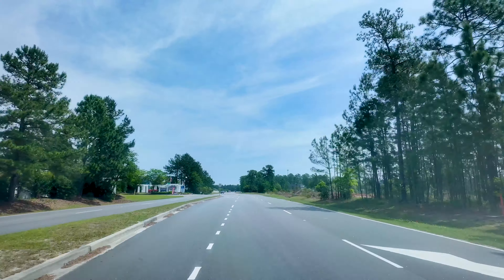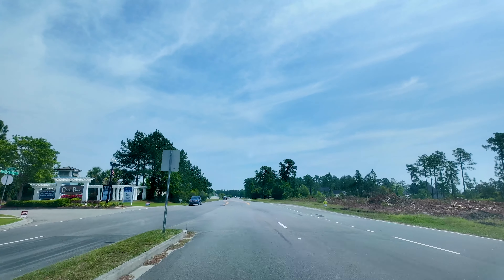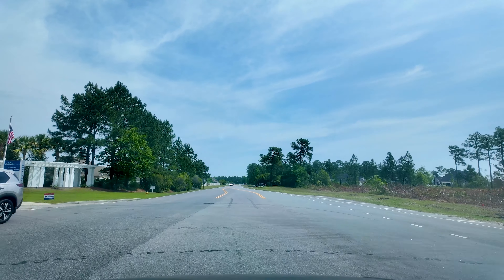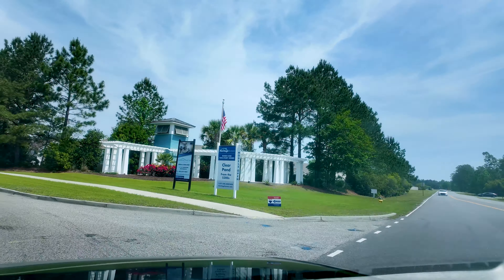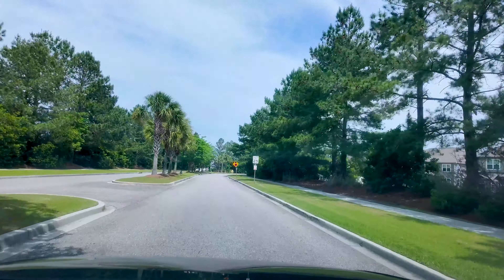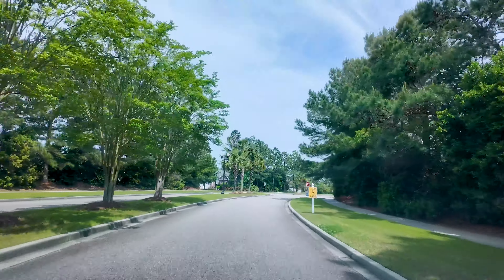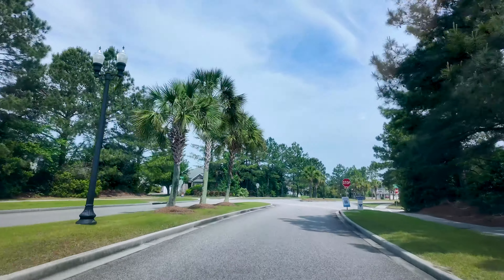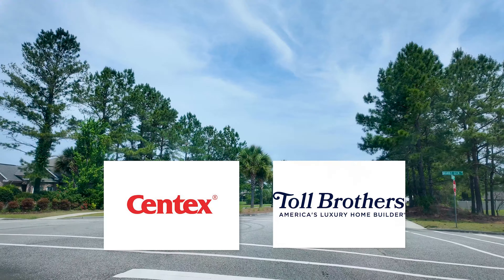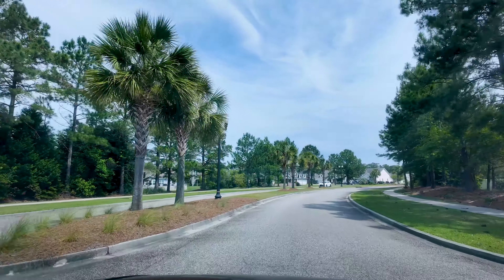We're starting this tour here heading down Gardner Lacey Road, which is actually the same road that Carolina Forest High School is on. I would say it's just outside of walking distance to get to the high school from this community. As you can see, Clear Pond is a nice established community. The previous phases built by other builders have been here for a while — Centex has built in here, Toll Brothers has built in here, and some other builders as well, and it really does have a nice mature feel.